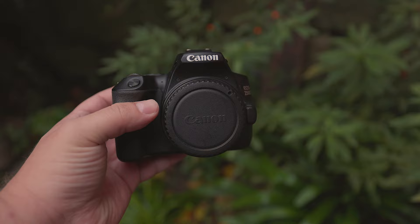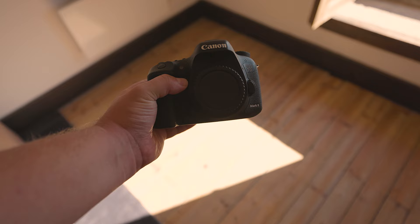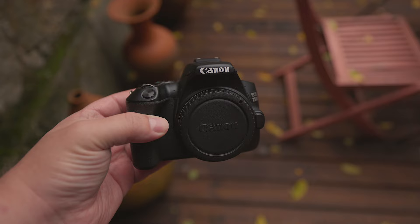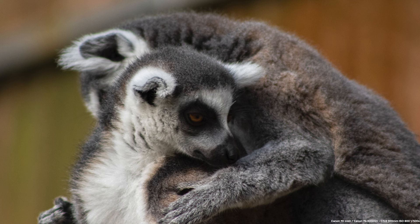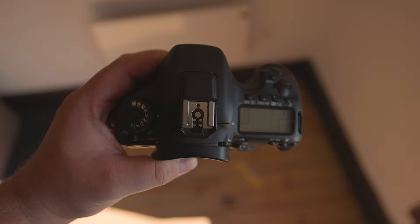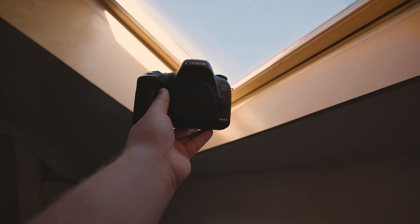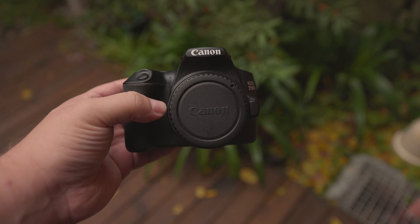What about shutter speed — if you want to capture fast-moving subjects, can these cameras do that? The 7D Mark II has a maximum shutter speed of 1/8000th of a second, while the 250D can do 1/4000th. In continuous shooting mode — useful for sports or wildlife photography — the 7D Mark II can do 10fps, while the 250D can do 5fps. In other words, within one second the 7D Mark II captures 10 photos while the 250D captures 5.